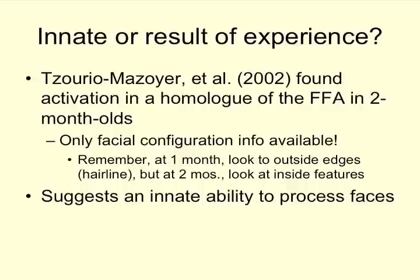Is face preference innate or a result of experience? Here's our nature versus nurture theme again: does this happen because we are hardwired, or because we get so much experience so quickly with faces? It's probably both. However, the fact that two-month-olds already show something like the fusiform facial area activating — before they've had a lot of experience — does suggest there is an innate ability to process faces most likely.